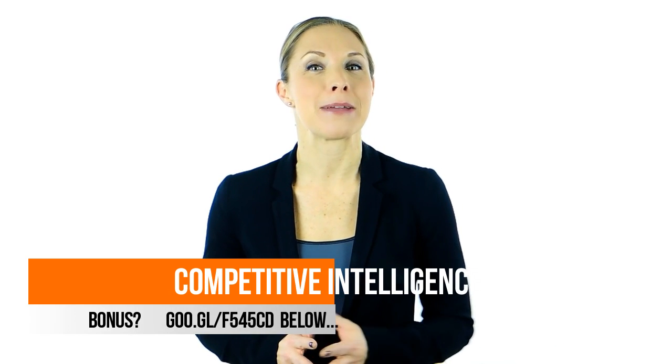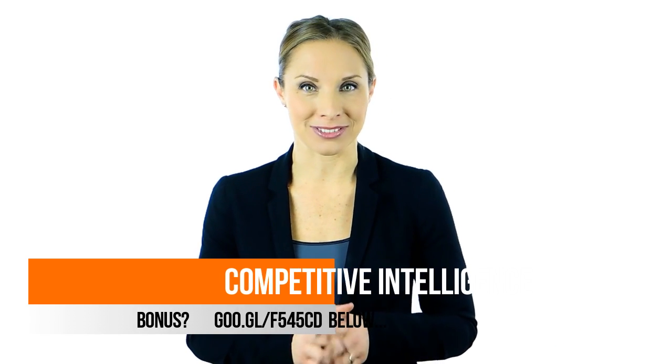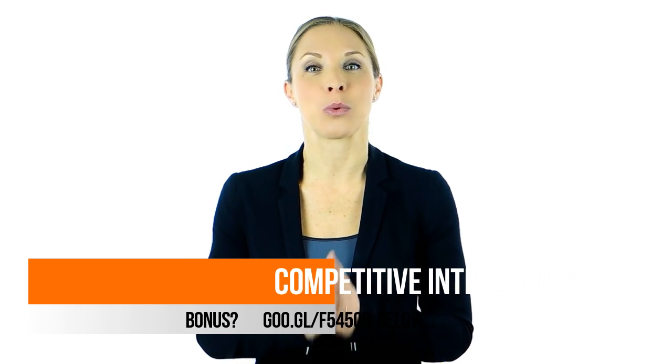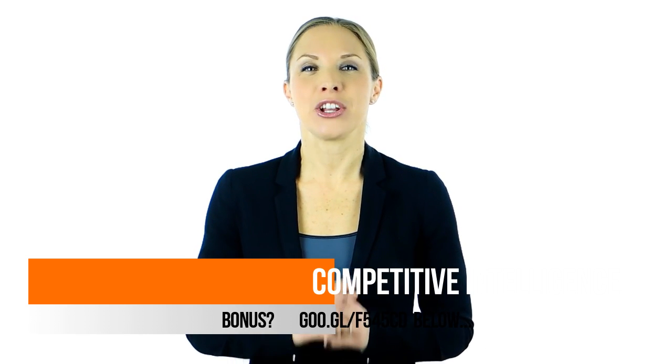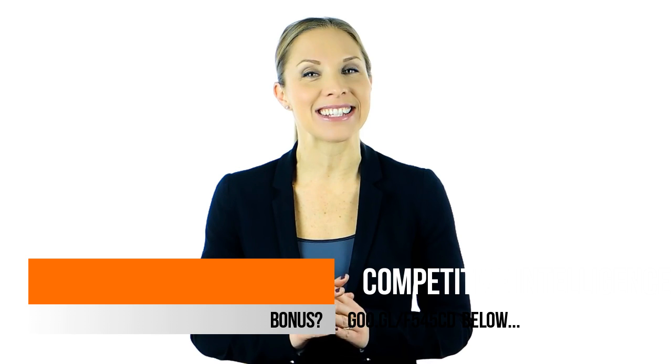But why should you even think about making money online with our simple traffic formula? The answer is simple. You don't need a website. You don't need a product. The traffic is 100% free. This is a newbie-friendly, easy-to-implement, step-by-step video course and case study.